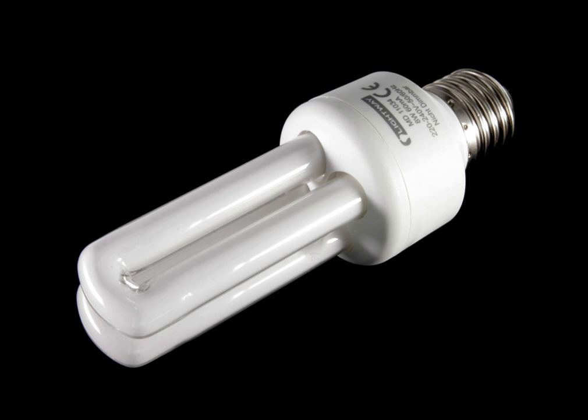A CFL can save over five times its purchase price in electricity costs over the lamp's lifetime. Like all fluorescent lamps, CFLs contain toxic mercury which complicates their disposal. In many countries, governments have banned the disposal of CFLs together with regular garbage.